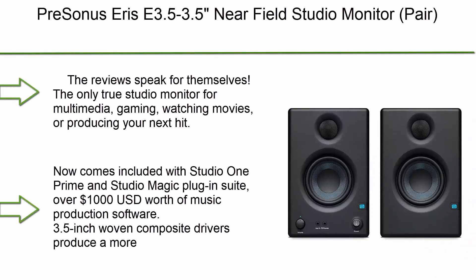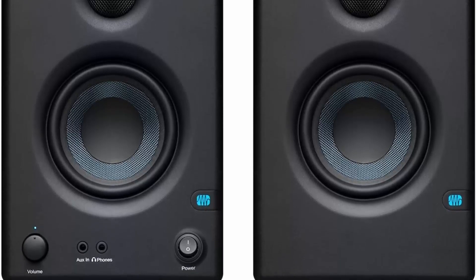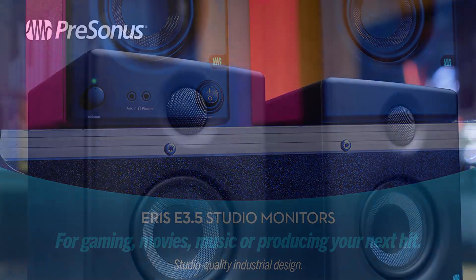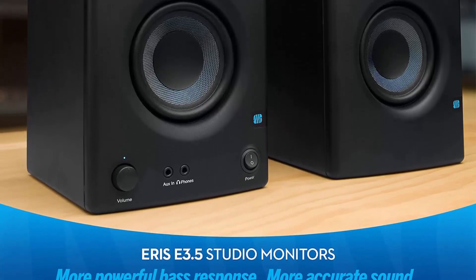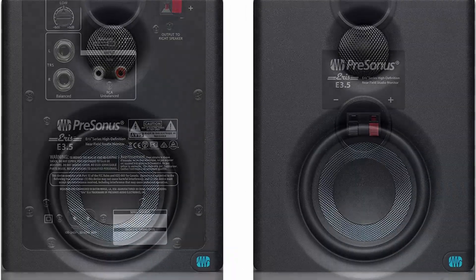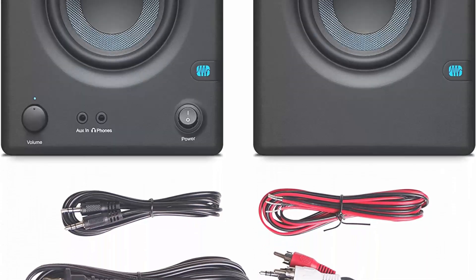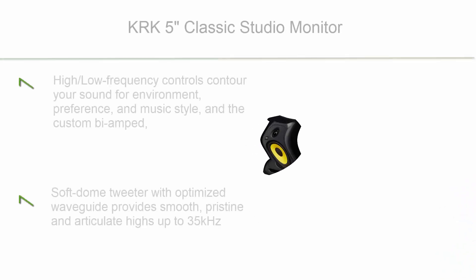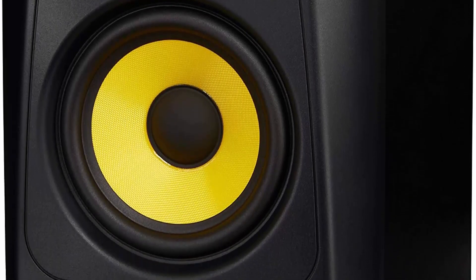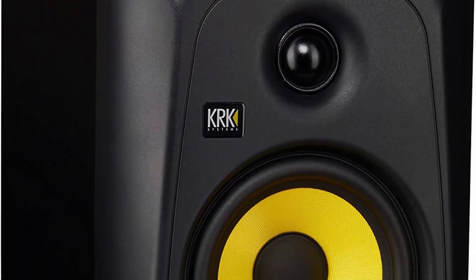Top 4: PreSonus Eris E3.5 — 3.5-inch near-field studio monitor pair. The reviews speak for themselves: the only true studio monitor for multimedia, gaming, watching movies, or producing your next hit. Now comes included with Studio One Prime and Studio Magic plug-in suite — over $1,000 USD worth of music production software. 3.5-inch woven composite drivers, high/low frequency controls to contour your sound for environment, preference, and music style. Custom bi-amped Class A/B amp offers large headroom and low distortion.